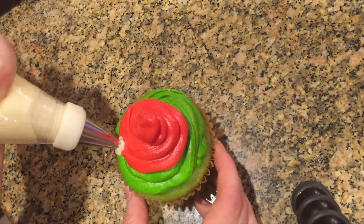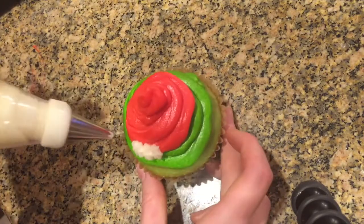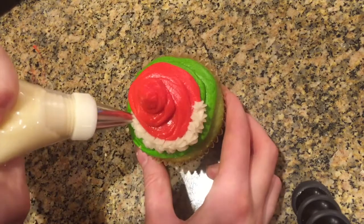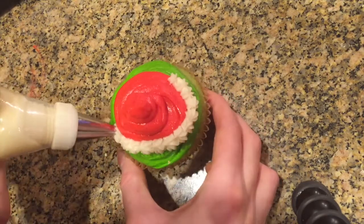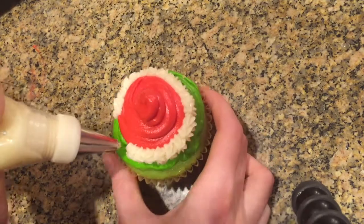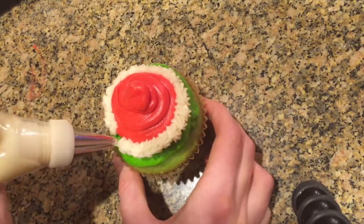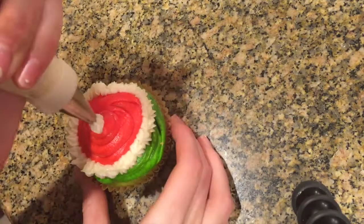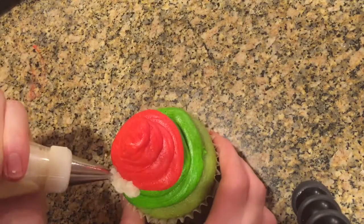Now using white frosting with a very small closed star tip, I'm going around the edge of the red frosting — the Santa hat — and piping little stars. To do that, just squeeze and pull.